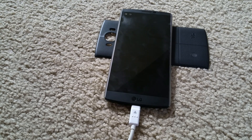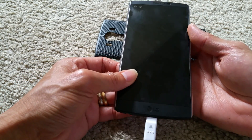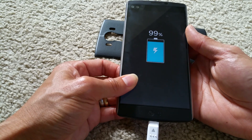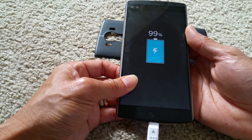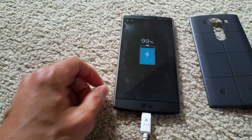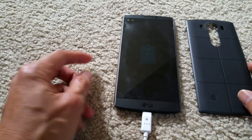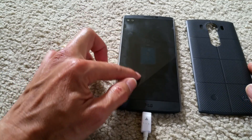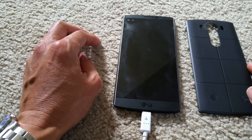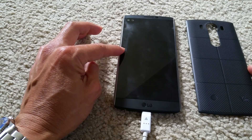Hey YouTube, welcome back. As you can see, my LG shows charging 99%. The problem with this phone is that it kept on restarting and now it's acting weird and crazy. Sometimes when I try to power on the phone, it just shows the LG logo and then goes to a black screen.